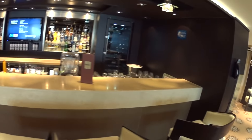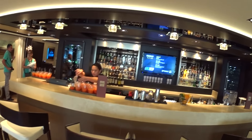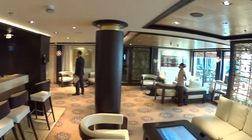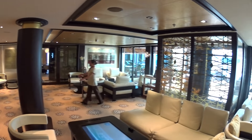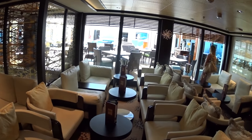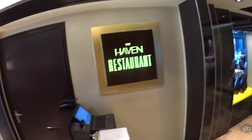This is the Haven Bar, getting ready for everybody coming on board. It looks out to the pool area as well. We are now entering the Haven restaurant, exclusive dining area, only for the Haven guests.